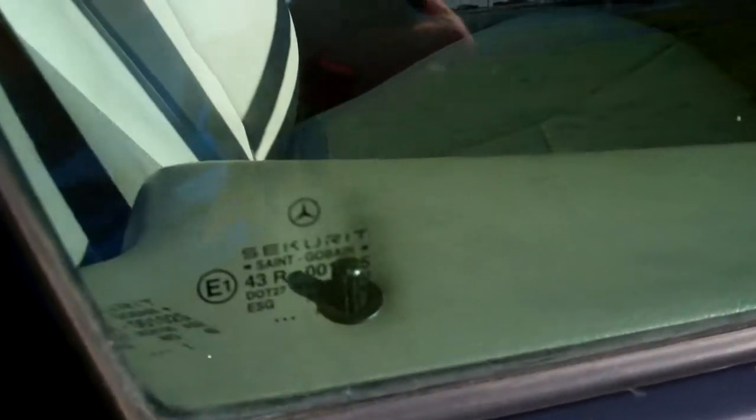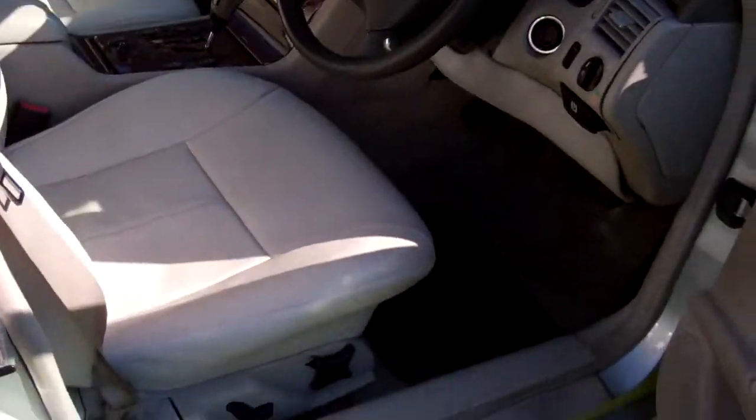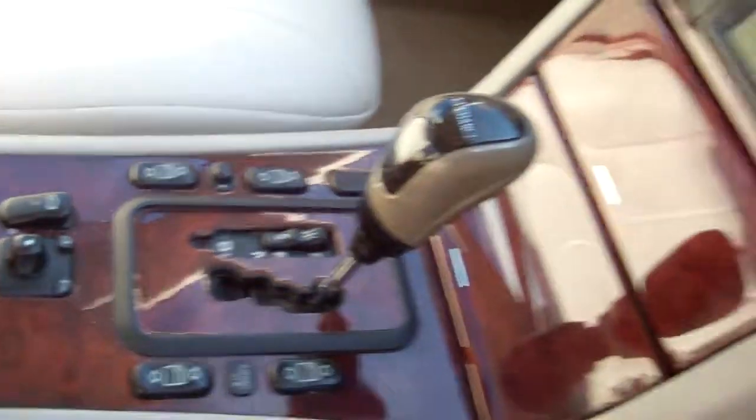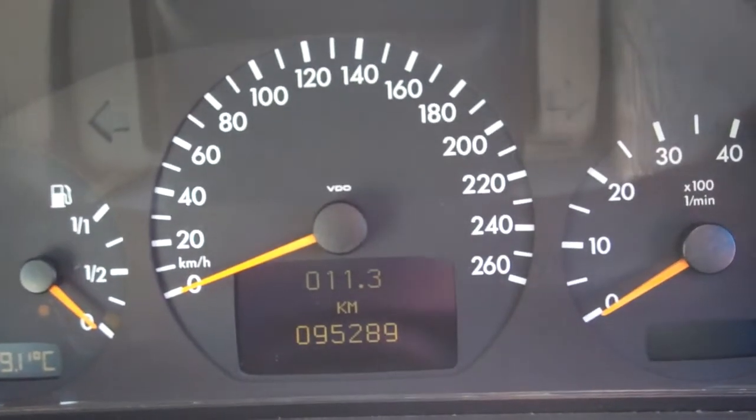The car has two keys and it's got keyless entry tied in with central locking. In here we have electric window controls and wing mirror controls. A fantastic warrant through to the sixth month of 2016, and it's currently traveled 95,000 kilometers.